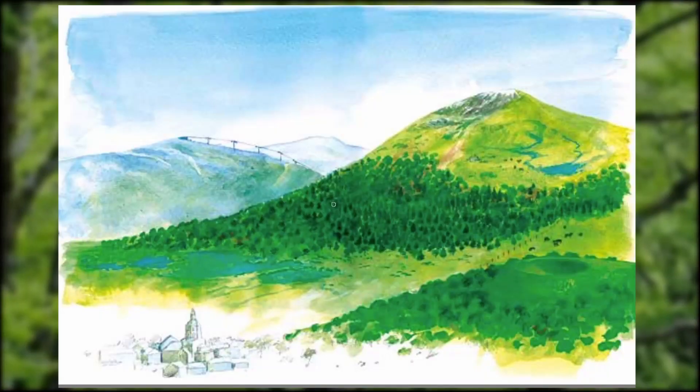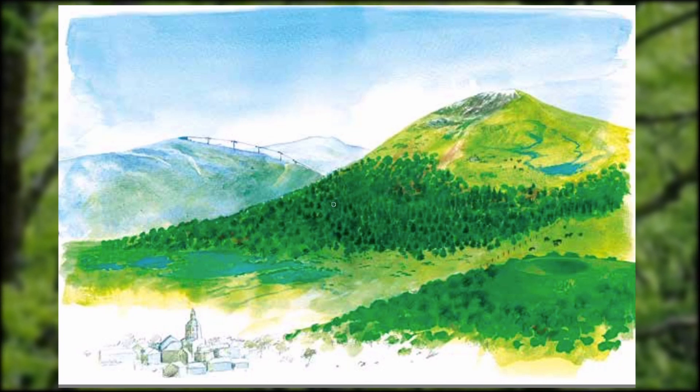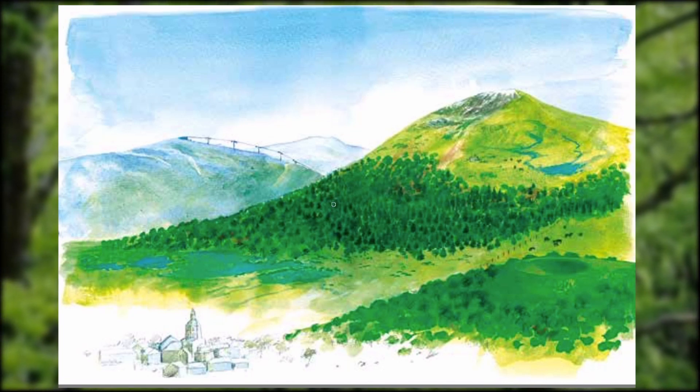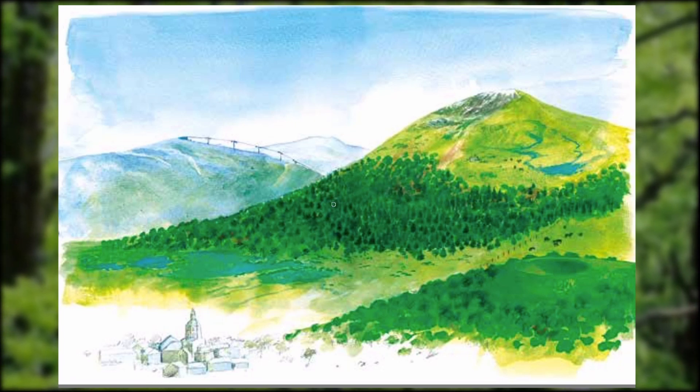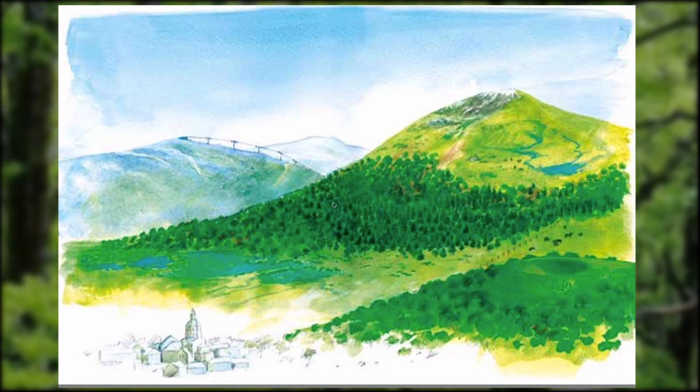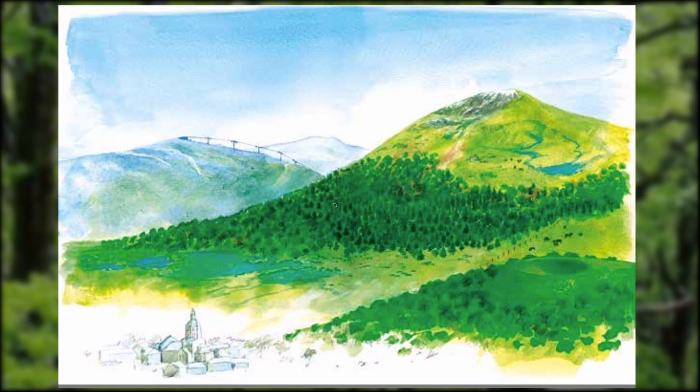Un autre facteur important qui joue sur la végétation est l'altitude. En effet, le climat varie beaucoup selon cette dernière. Ainsi, à partir de 800 m, on parle d'étages montagnards. La température baisse de plusieurs degrés par rapport à la plaine. Le parc naturel régional des volcans d'Auvergne a un climat globalement montagnard à tendance océanique, mais les températures et précipitations sont surtout influencées par l'altitude. On peut ainsi observer différents étages de végétation.